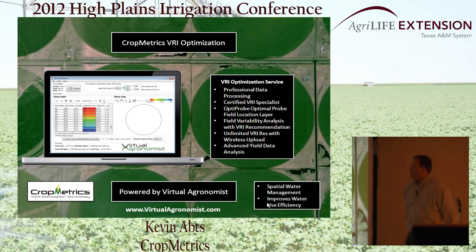Crop Metrics currently offers a program called VRI Optimization. We're not in the agronomy business — we don't make recommendations on how or how much you should water. We process data and develop software that can be used as a tool for local area agronomists who want to enhance current agronomic programs through more precise management of water.